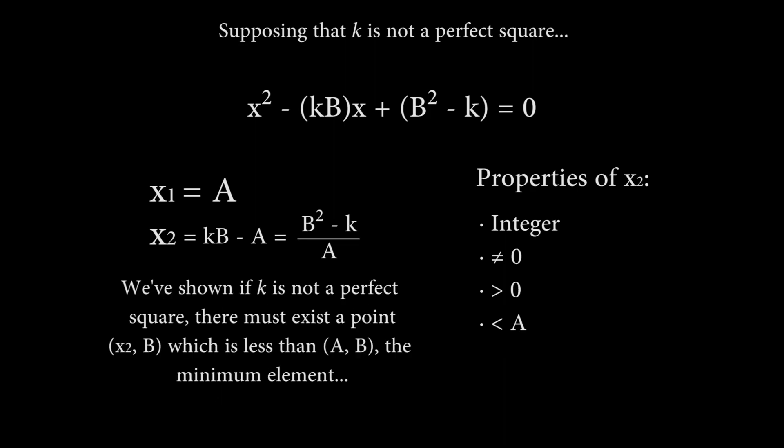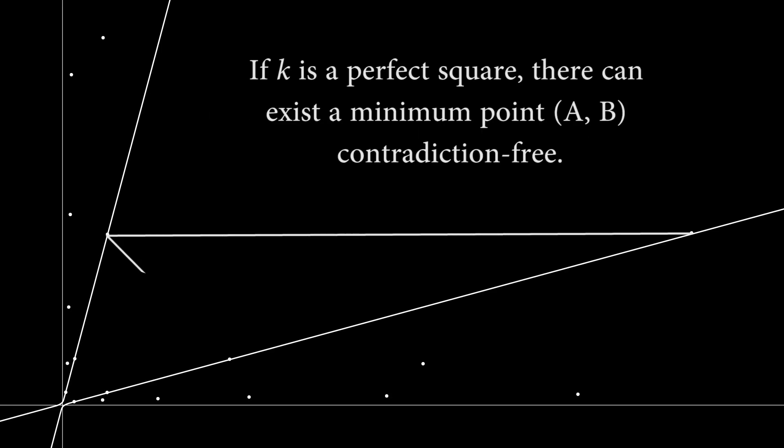But wait — we've just shown that if k is a positive integer which is not a perfect square, when we perform the parabola root-jumping step for our minimum element (A, B), we find a new point (x2, B) whose components are both positive integers and where x2 is less than A. But this is a contradiction, because we said that (A, B) already had the lowest positive value of A. Therefore, k must be a perfect square, which allows this process to eventually produce a zero value for A, terminating the process contradiction-free.